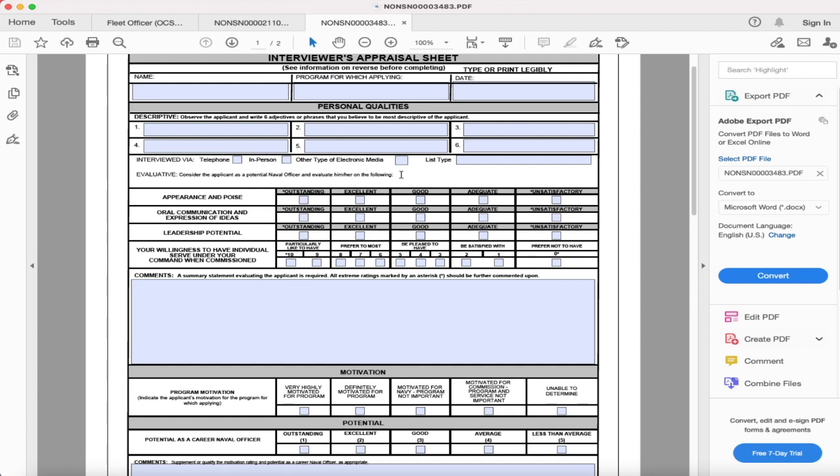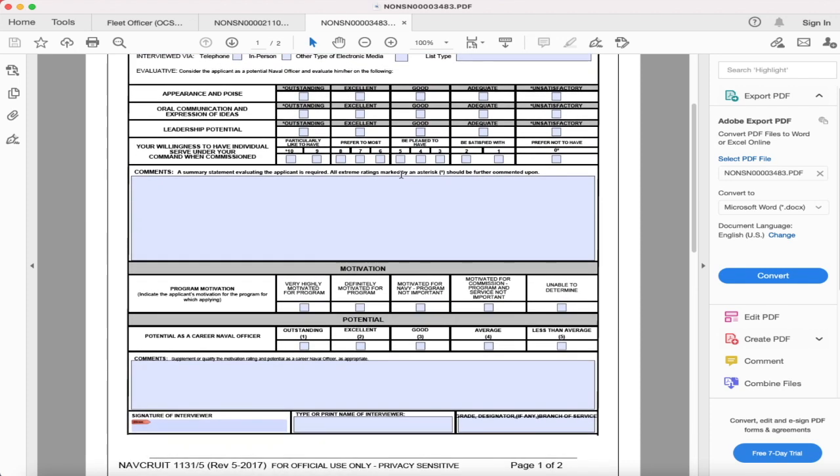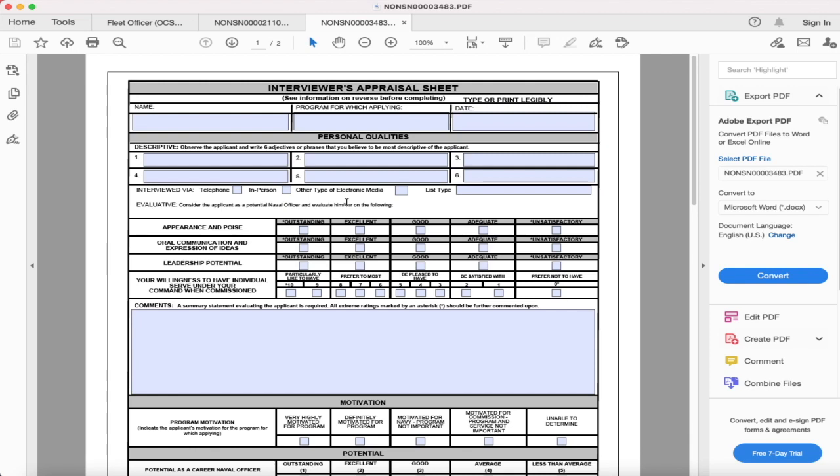You can do one in-house interview, which has to be a lieutenant or above, and then your other interviews have to be off-ship. These interviews do not have to be in a panel — most people are used to doing a panel board, but they're just going to fill it out, put their comments, give you a rating on your appearance, poise, confidence, leadership potential. They're going to ask you scenario questions and judge you based on how you respond.